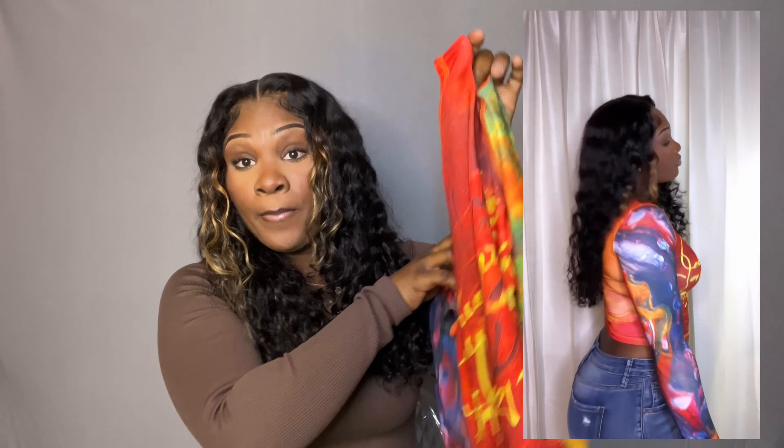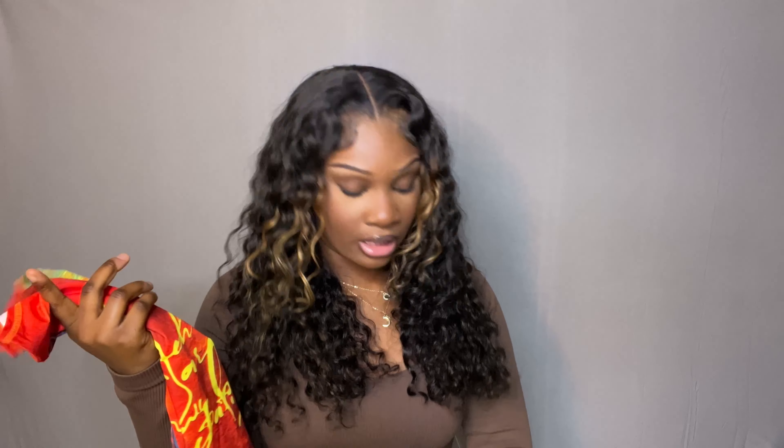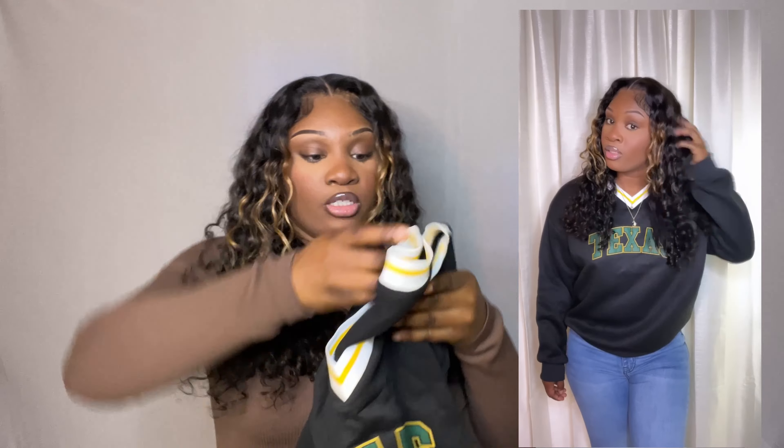Next I got this long sleeve shirt — it's kind of cropped but not really. What's really cute is that the sleeves are different colors and there's some writing in the middle. I have no idea what it says but it's okay because it's cute. I've seen this on my Pinterest before, so when I saw it on SHEIN I already had outfit ideas for it. I got this in a size large. The shirt is the main character so I wouldn't need to do too much with the shoes or bottoms.